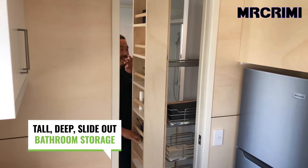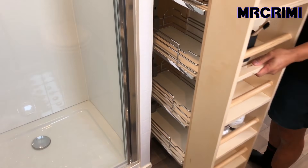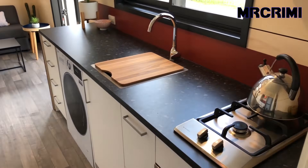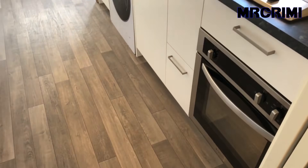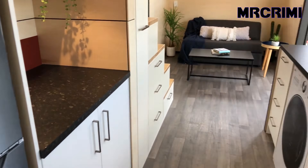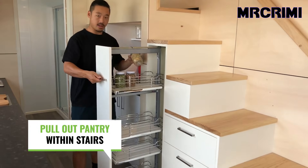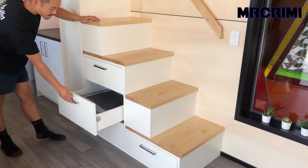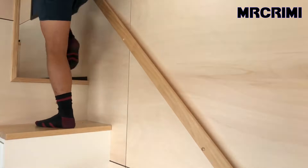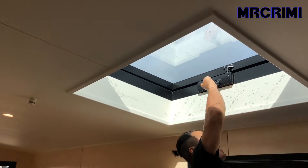The bathroom has slide-out storage, which is ideal for more space gain. The house has a double sleeping loft with a skylight window and storage for your clothes and books beside a small wardrobe.